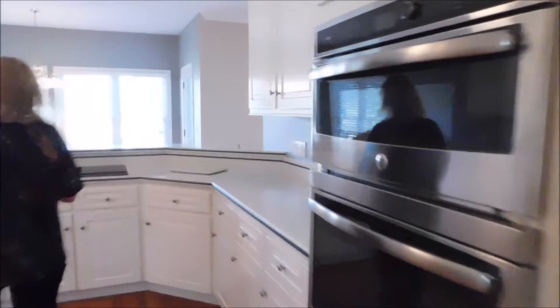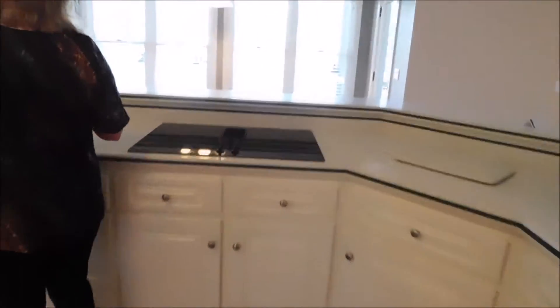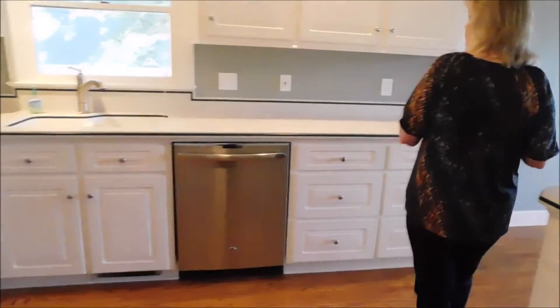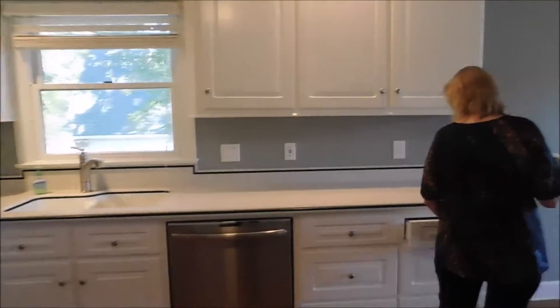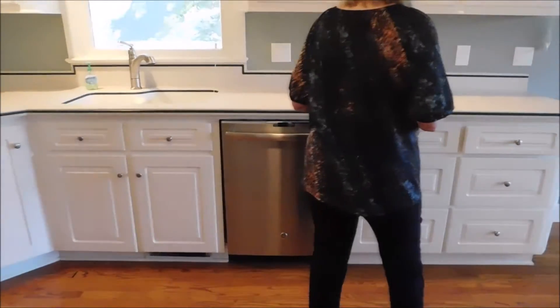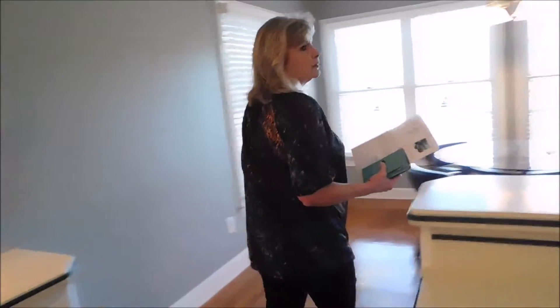And the kitchen with double ovens. Stainless appliances, hot white finishes. Breakfast nook.